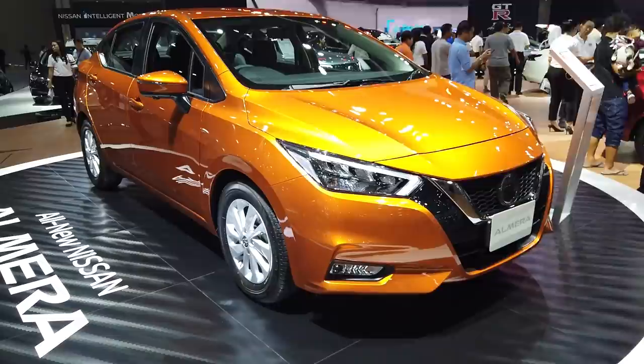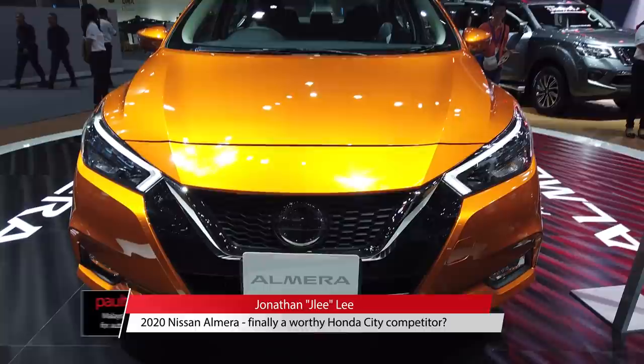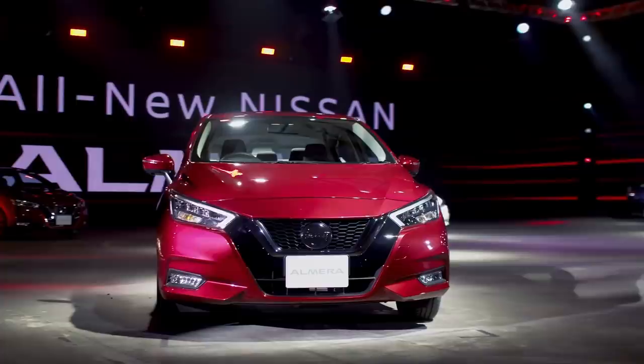Behind me here is yet another big reveal at the 2019 Thailand International Motor Expo, and it's the latest Nissan Almera. Forget your uncle's old Almera — this is an entirely different beast altogether. So let's check it out.